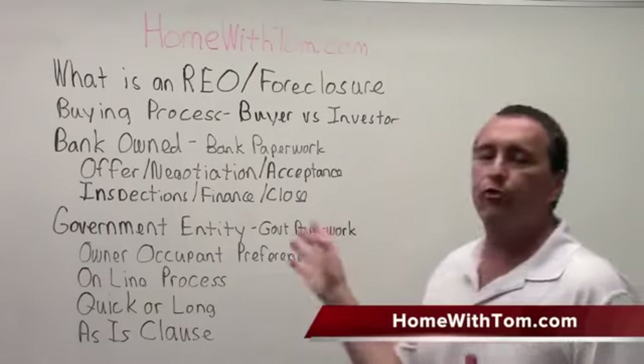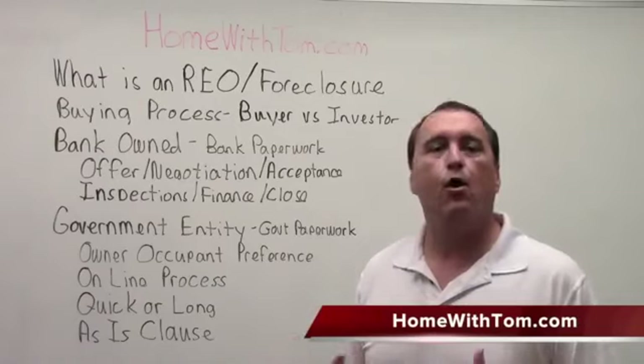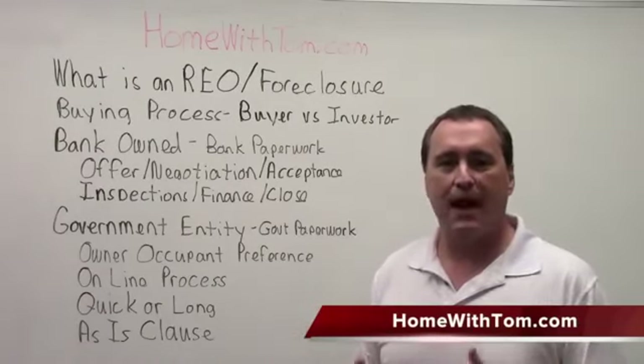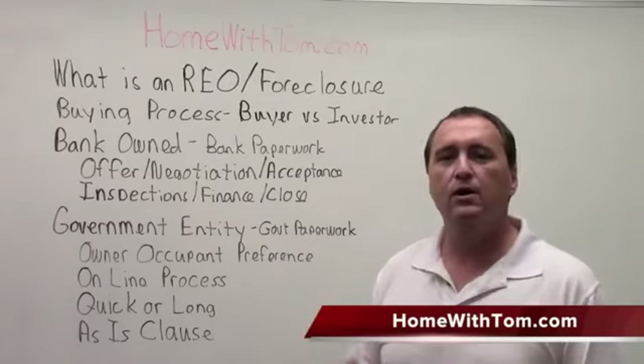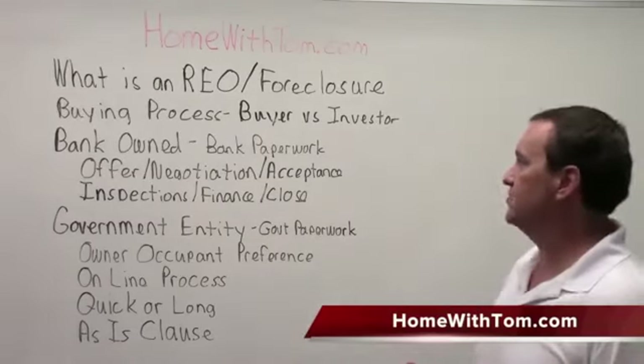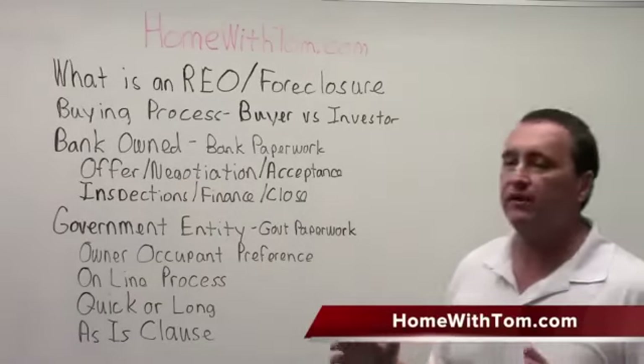What is a foreclosure in REO? REO stands for real estate owned — it means the bank owns the property. It's gone through the process and the bank has gotten it back from the original owner. REO simply means a foreclosure; it's just a term used in the real estate industry. The buying process on a foreclosure is actually very similar.